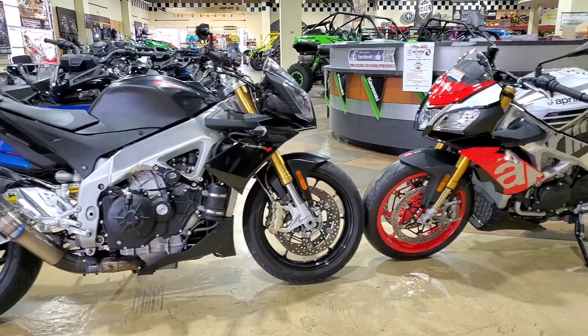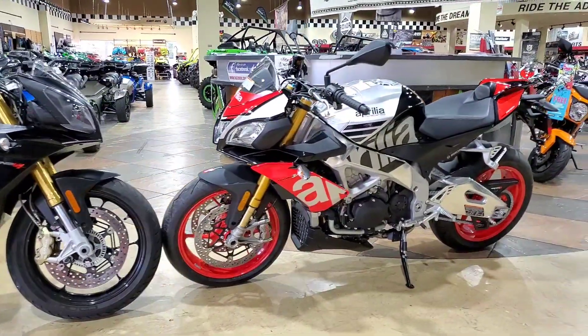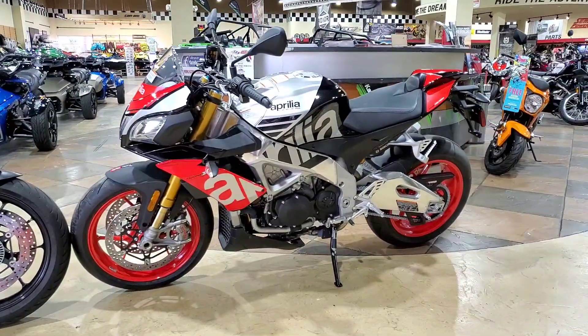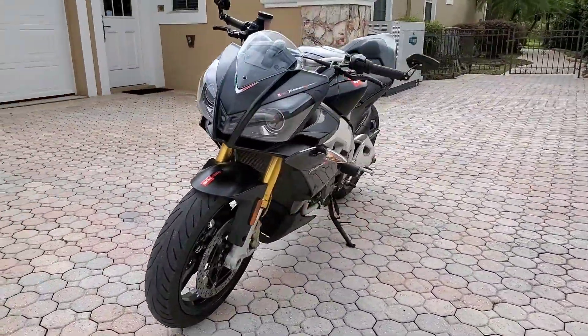And that is everything that you need to know about the 2012 and forward Aprilia Tuono V4. Thank you so much for watching. I hope you'll hit that subscribe button if you enjoyed this video. And, as always, ride safe out there.